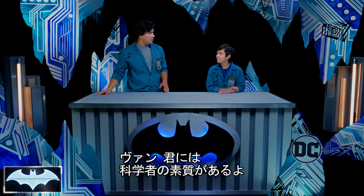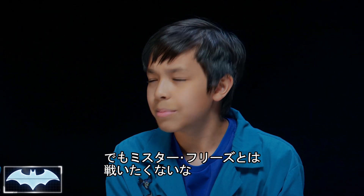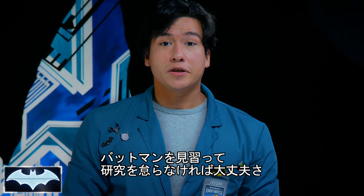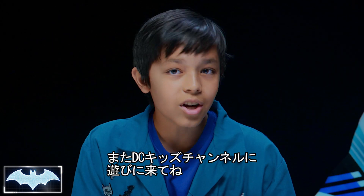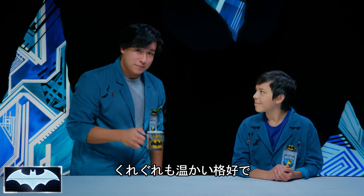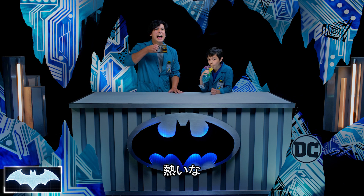Excellent experiment today, Van — you truly have the mind of a scientist. After seeing what liquid nitrogen can do today, I wouldn't want to stand up to Mr. Freeze. That's why Batman is constantly experimenting with new materials for his bat suit, exactly like we were doing today. Thanks everyone for joining us on Batman Science Lab. You can find more awesome Batman content here on the DC Kids channel. In the meantime, stay warm out there — or cool!